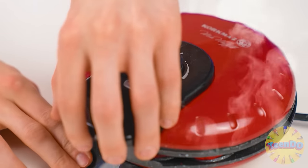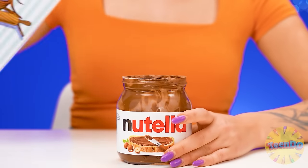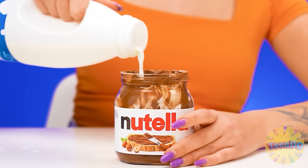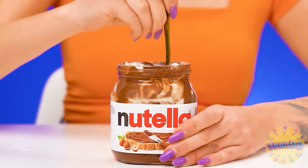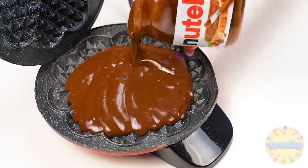I love Nutella so much. His waffles are already ready. Oh, I need to come up with something. Exactly — Nutella. I'll add flour right into it, and milk in the same place. I'll mix everything, pour the dough into the waffle iron, and bake.